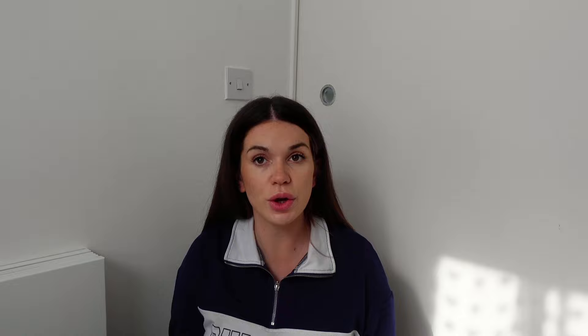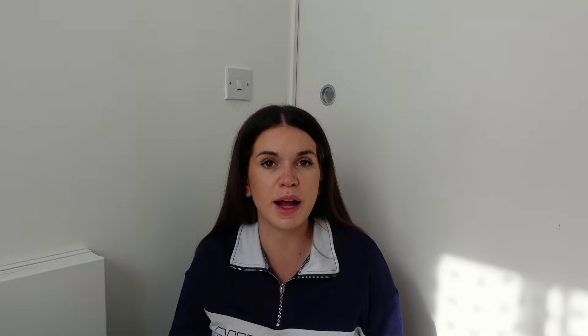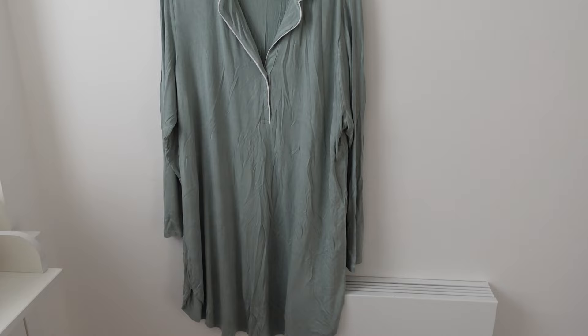So, clothes: we've got nightgowns. I'm bringing two. The first one is this black one from ASOS - it's oversized, it's a maternity one, and it's great because it's black so no bodily fluids are going to show on it. Then I've got another nightgown as a backup in case anything happens to the first one, and this is just a blue one - also from ASOS. I'll link them down below.